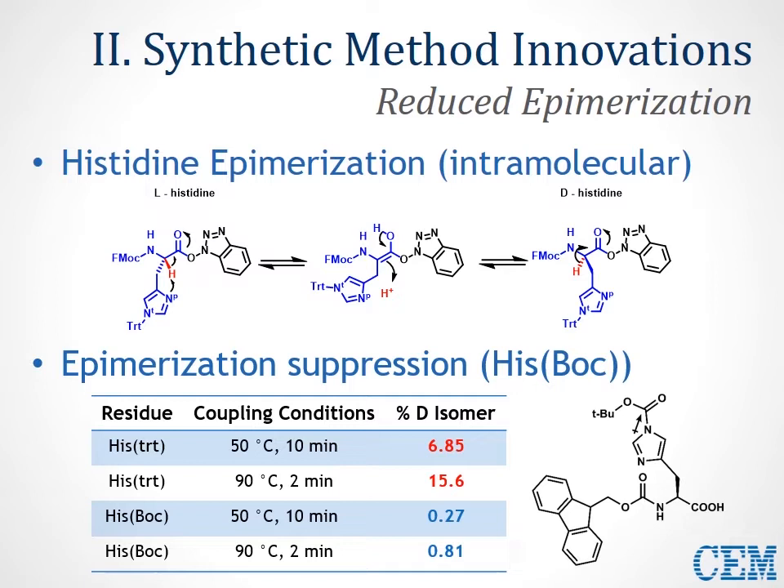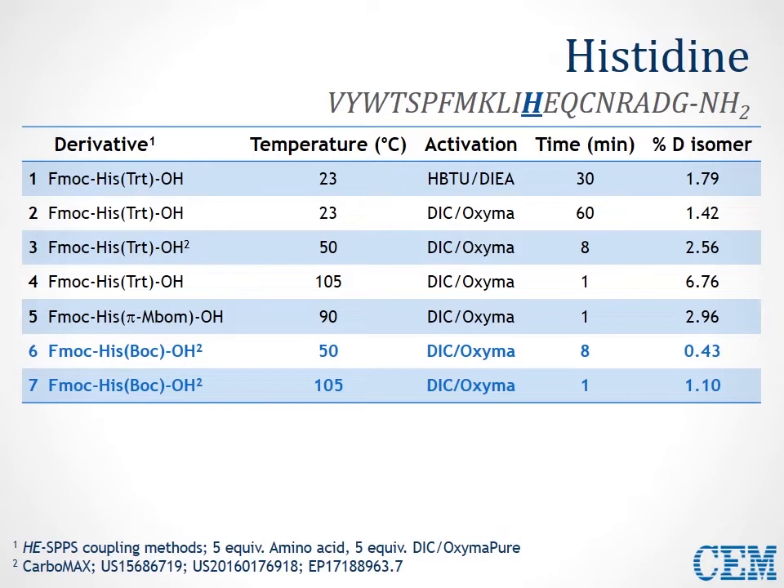Even at an elevated temperature of 90°C with a rapid 2-minute coupling, histidine epimerization is limited to less than 1%. From the data in this table, we took a critical look at histidine isomerization using the ABC 20-mer sequence. Starting with room-temperature HBTU coupling as a baseline, we saw about 2% formation of D-isomer. Switching to carbodiimide coupling suppressed this to about 1.5%. However, as soon as temperature was increased to 105°C with His(Trt), D-isomer formation increased to about 7%.